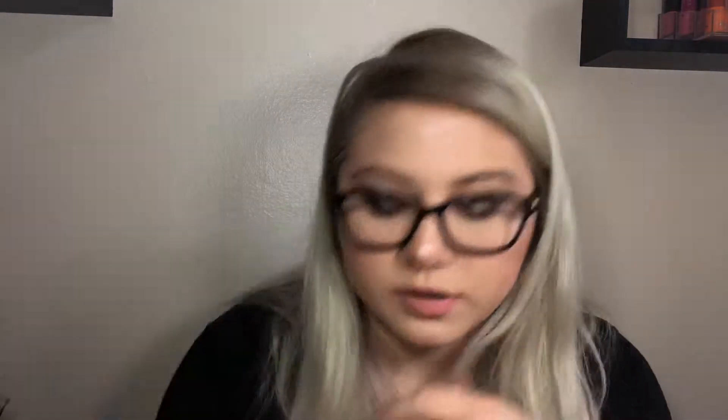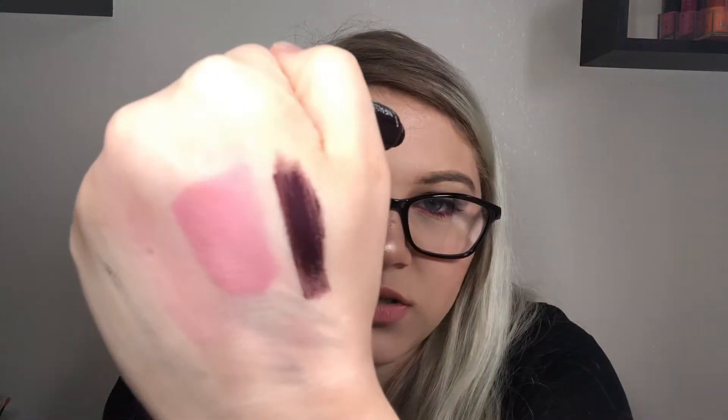The next three are Wet n Wild Metallic Liquid Lipsticks. I love their regular liquid catsuit formula, but their metallics are streaky. The shades are Harbor a Crush, Siren's Jewels, and Sea Seduction — all pretty shades but they apply terribly. After those is the L'Oreal Paris Infallible Paints Metallic in Smoldering Eclipse. It's also extremely streaky. I love metallics when the formula is right — I have great ones from Makeup Geek, Smashbox, and Jeffree Star — but these just don't work.